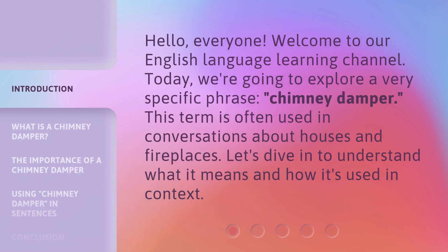Hello, everyone. Welcome to our English language learning channel. Today, we're going to explore a very specific phrase: chimney damper. This term is often used in conversations about houses and fireplaces. Let's dive in to understand what it means and how it's used in context.